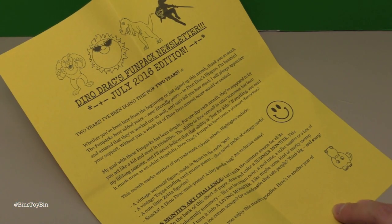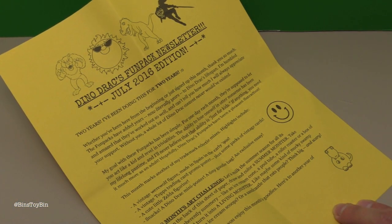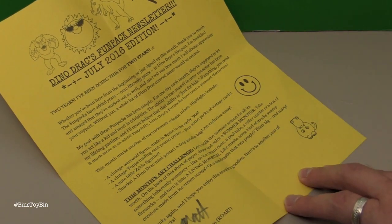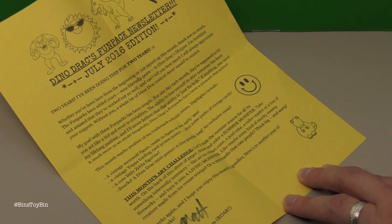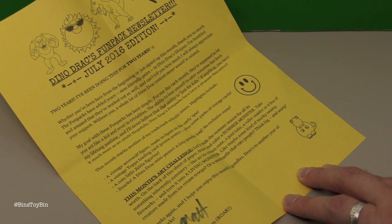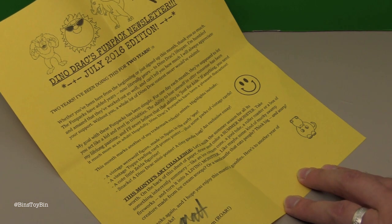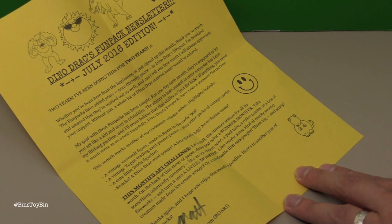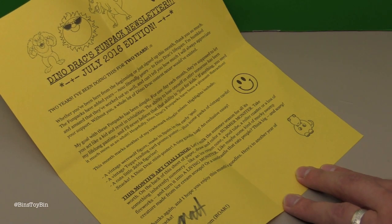So here is the DinoDrac Fun Pack newsletter for July 2016 — two years! Let's skip right ahead to the art challenge. Let's milk the summer season for all it's worth on the back of this sheet of paper. Draw and color a summer monster — take something inherently summery like an ice cream cone, a pool tube, a roller coaster, or a box of fireworks and turn it into a living monster. Like maybe some kind of mucky swamp creature made from ice cream scoops, or a sand castle that eats people. Think big and scary.